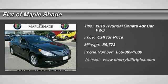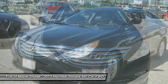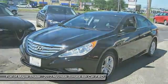Come test drive the 2013 Sonata. The Sonata has a long list of technologically advanced interior features and options that make driving safer, more convenient, and much more fun.